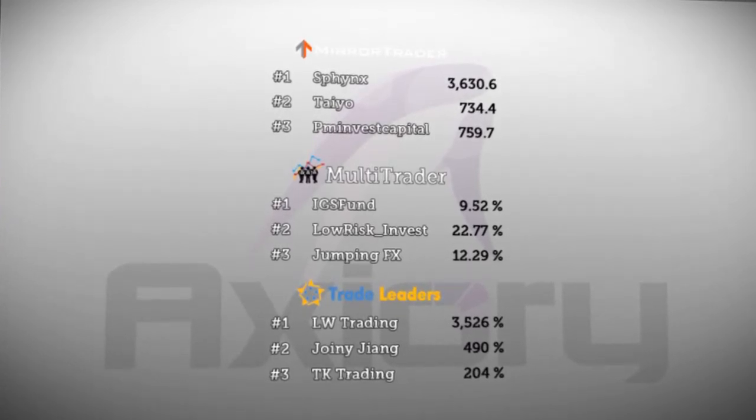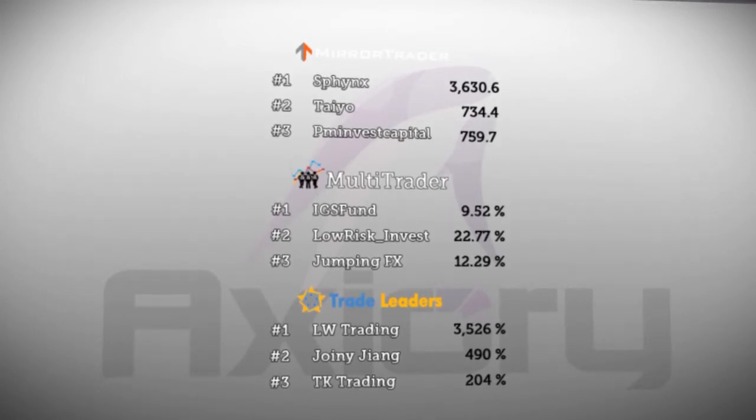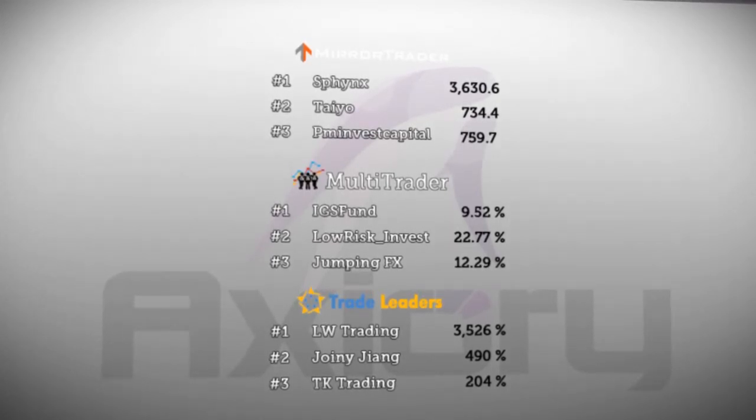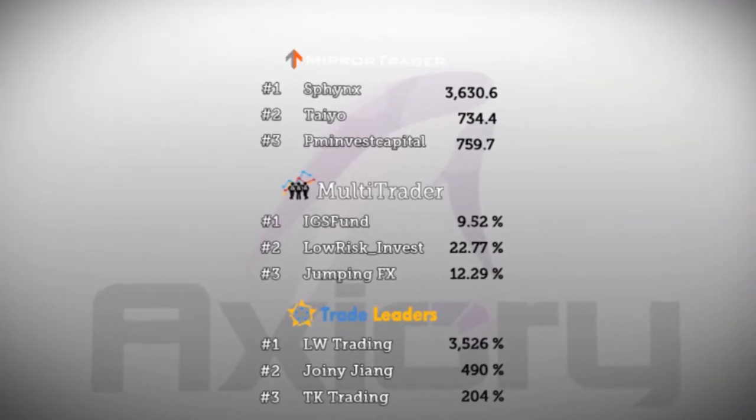IGSF funded multi-trader remains in first place with a monthly average of 9.52 percent and has the highest rank. There is over 10 percent difference between second and third place if you compare rank figures, and this is only 0.02 points.